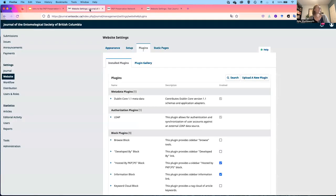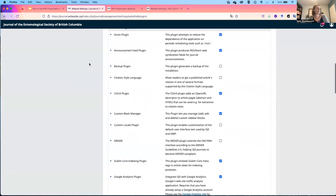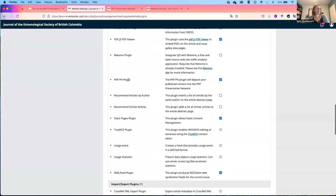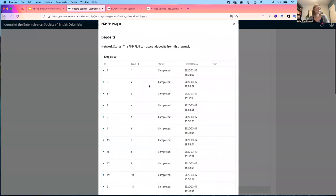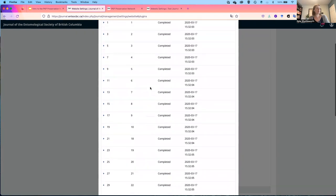Here I have an example of a journal that already has the plugin enabled. If I visit the plugin in the website settings under installed plugins, I'll locate it in the list — it's the PKPPN plugin. I can see it's enabled. Clicking the drop-down, we'll look at the status, and this confirms that all of these issues have been successfully deposited into the archive.